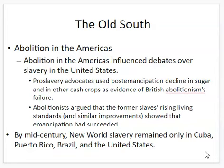By mid-century — by 1850 — in the Western hemisphere, slavery only remained in Cuba, Puerto Rico (both Spanish colonies), Brazil, where it would last until 1888, and the United States.